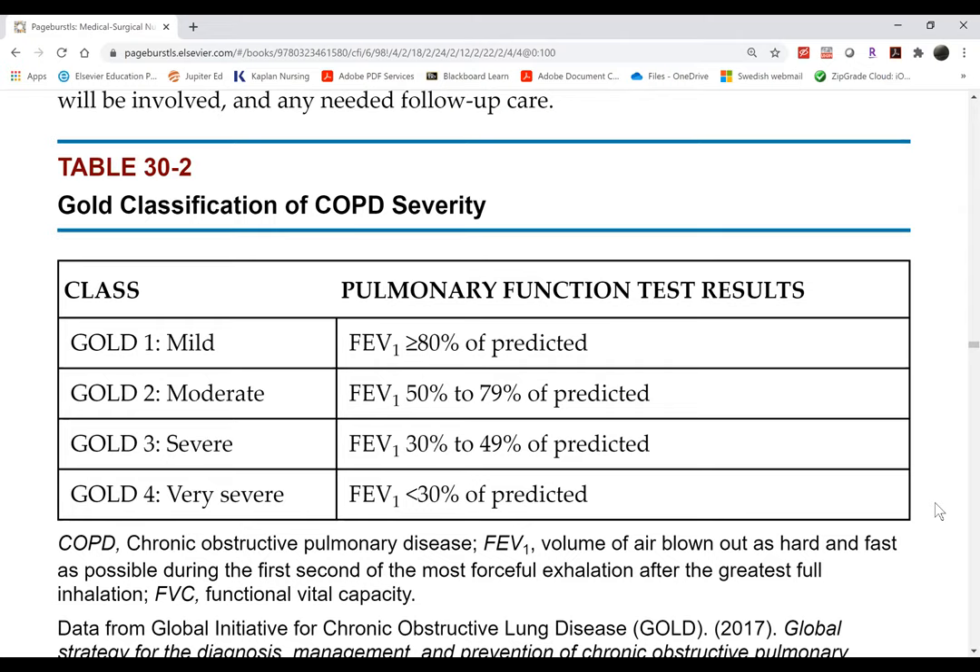The pulmonary function test is not done in a hospital unless the clinic is within the hospital. It is usually done when the patient is well. When a patient is admitted for a COPD exacerbation or flare-up, we can't do this test on a sick patient. We want to do the testing as a baseline when they are not having a flare-up.